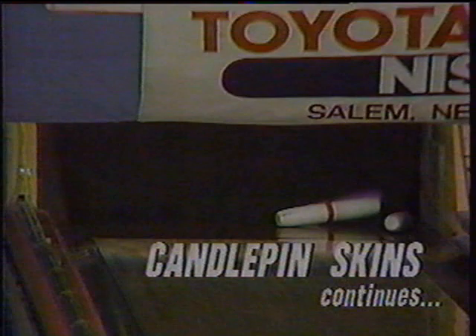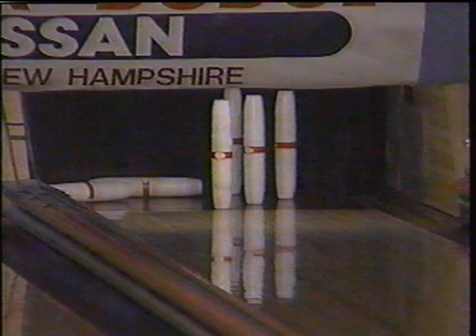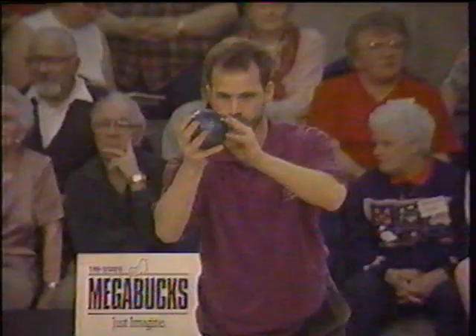A promotional consideration has been provided to WNDS by Romano's Pizza and Subs, located right here on Primrose Street in Haverhill, right next door to Pilgrim Lanes — great place for lunch if you're in the area doing some bowling. The sixth box of game two is worth $75.